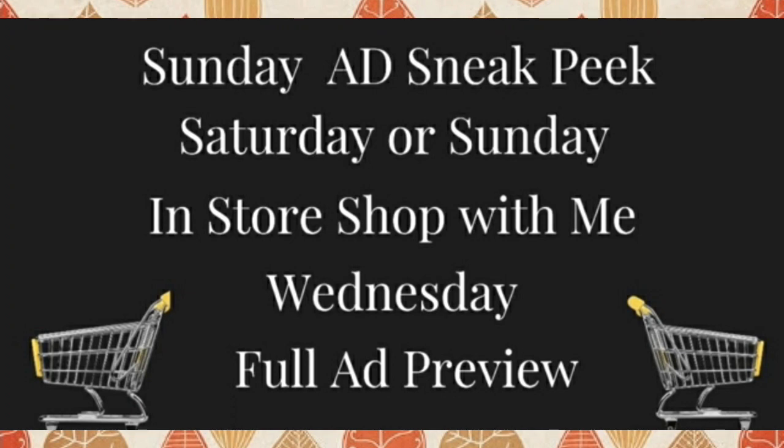Thank you so much for clicking on the video. If you're new to my channel, my name is Amy. On the screen you will see my video schedule for ALDI each and every week. Hope you subscribe and join us.